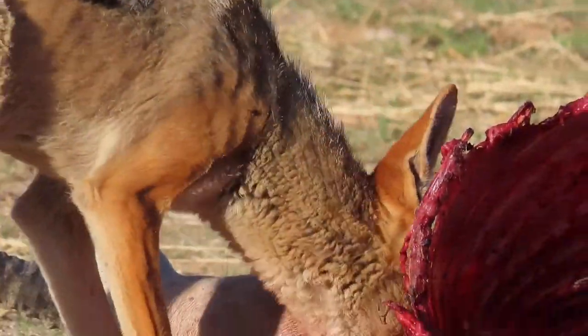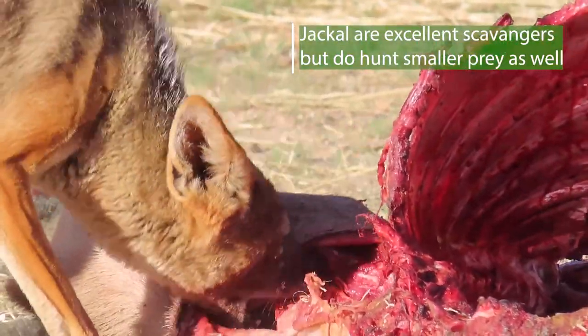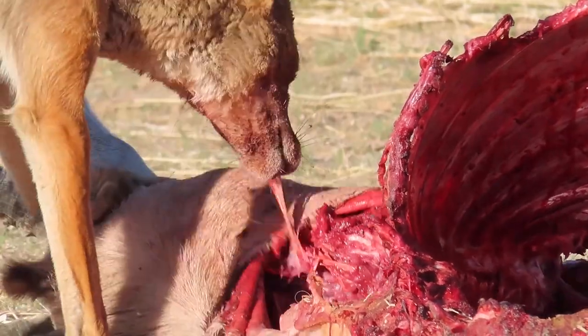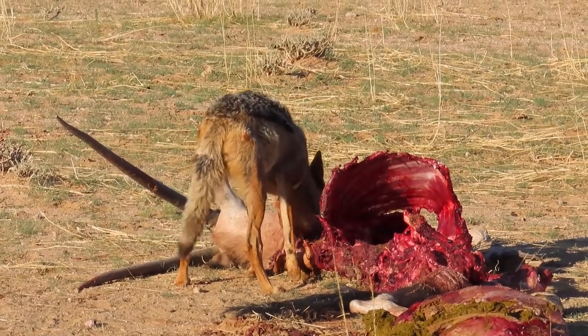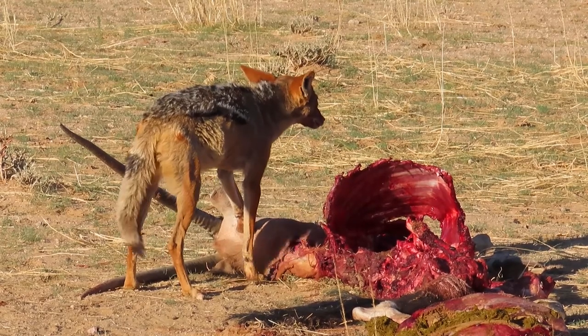These jackals would have waited around the periphery and waited for the lions to move off before they came in. The jackal probably smelt this kill — they've got an excellent sense of smell. They can smell things like this for up to a kilometer away. Have a look at this jackal behavior.